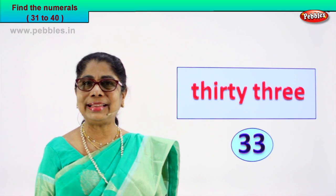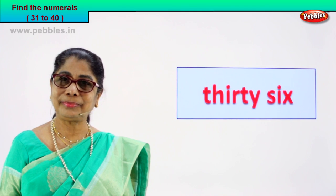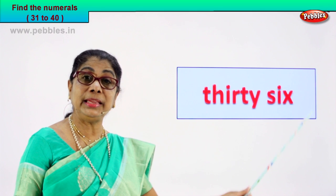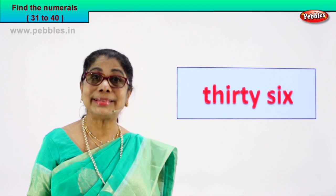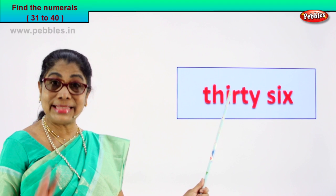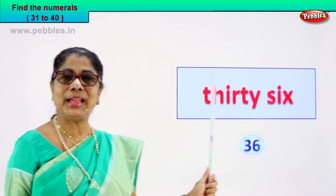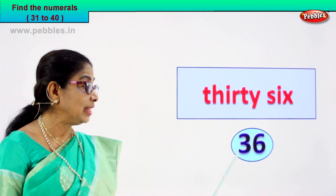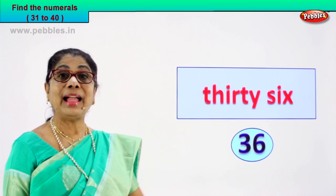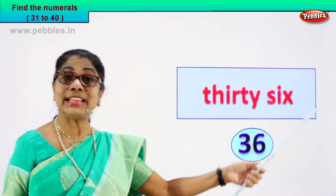Shall we take another exercise? Look at the number names and give me the numeral yourself. Thirty-six. The number name thirty-six is here and you found the numeral for it: three and six, thirty-six. Very good.